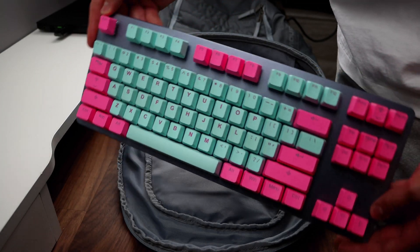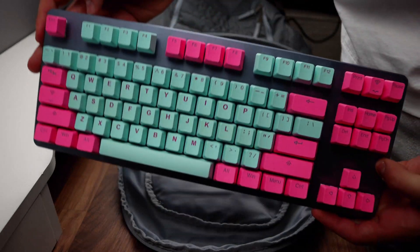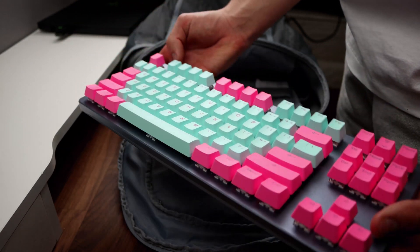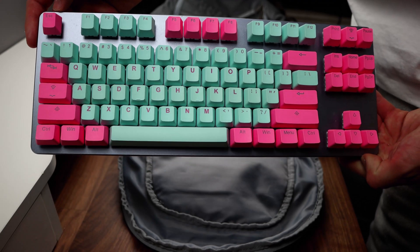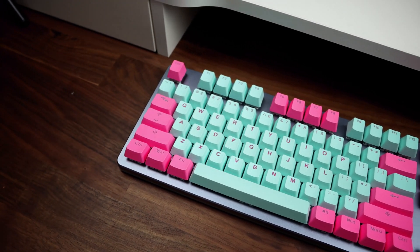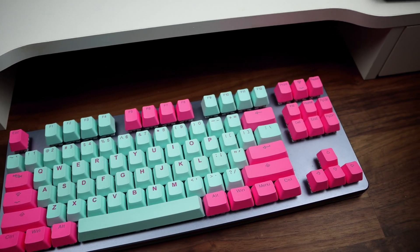Some of the disadvantages of the TKL: it is bigger than the 60% keyboard, so if you want the smallest size keyboard, the 60% is probably your best bet. It does not have a number pad, so if you need that and use it a lot, you would have to go with the full-size keyboard.